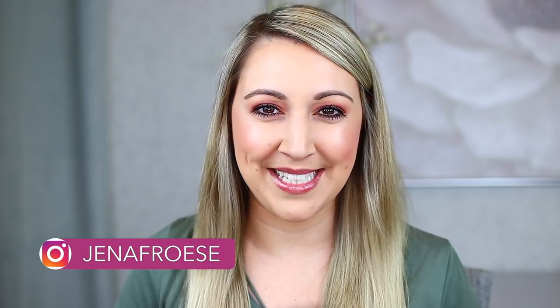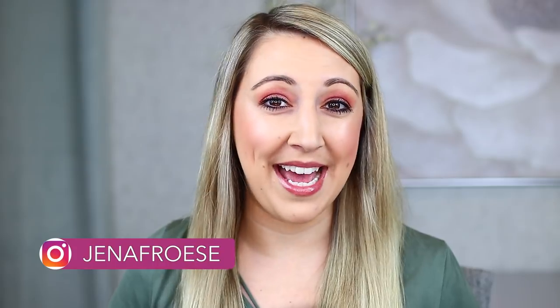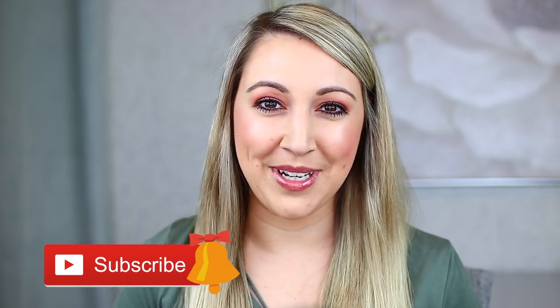Really quick, if you guys are new — hello, my name is Jenna Fraze, it is so nice to meet you. My channel is all about high-end and luxury makeup and perfume. If you love high-end and luxury beauty products just as much as I do, I would love for you to consider subscribing so you never miss a new video. And without further ado, let's get on to my perfume collection.